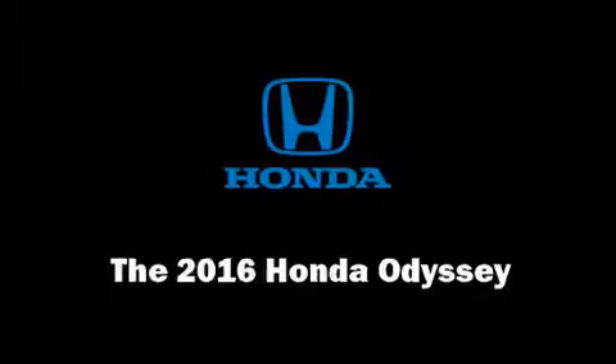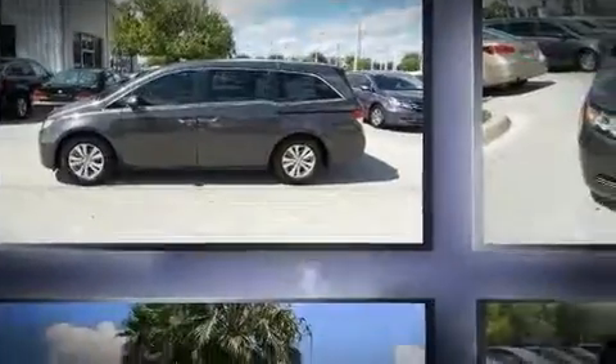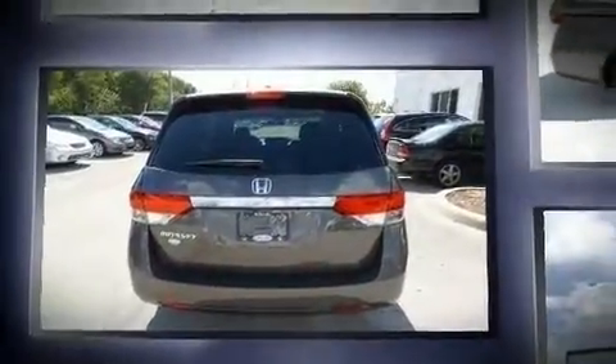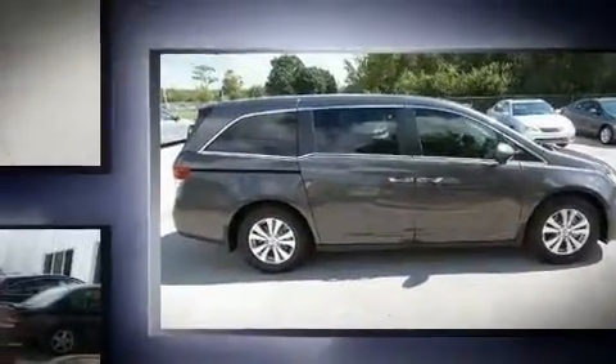The 2016 Honda Odyssey — this eight-passenger van is waiting for you to take home. It features an automatic transmission, front-wheel drive, and a 3.5-liter six-cylinder engine. All of the premium features expected of a Honda are offered, including a